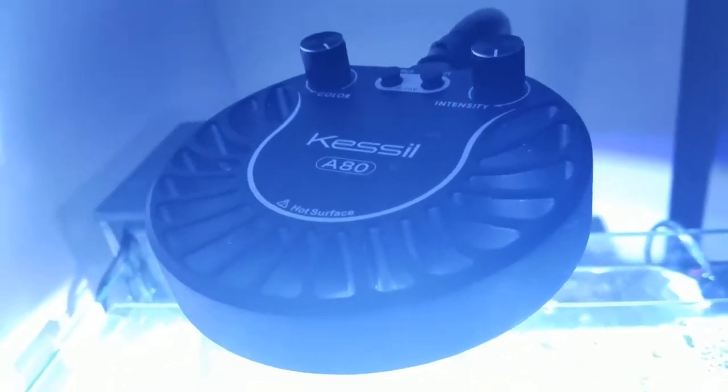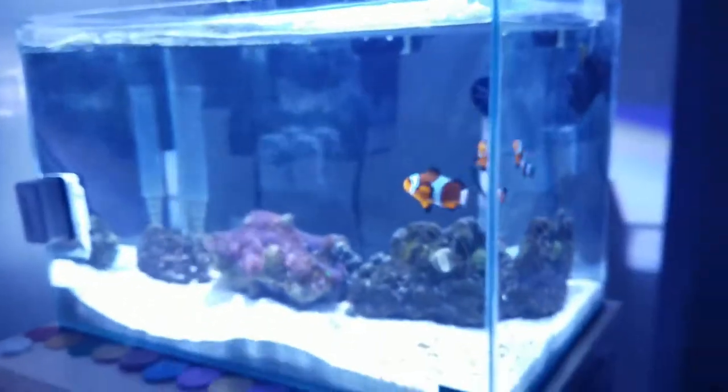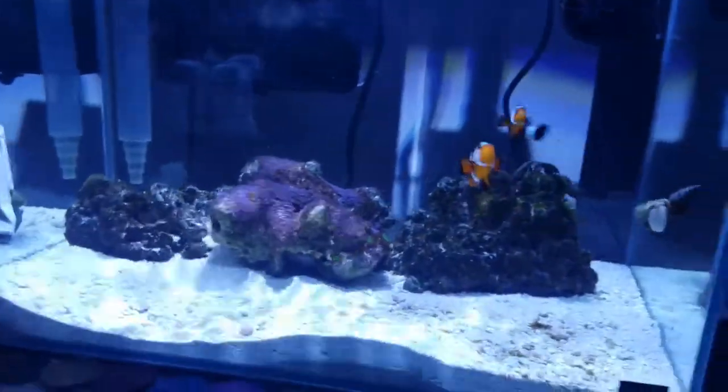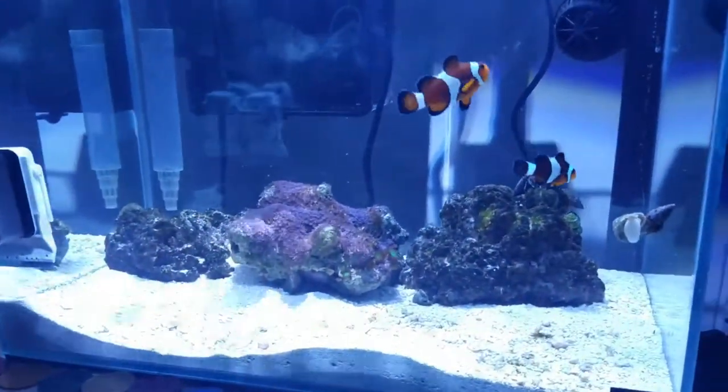Project Natural is still lit by the Kessil A80 — beautiful light, love it. And as soon as you walk into my bedroom it's the first thing you see. It's awesome. I moved around the rocks a little bit.